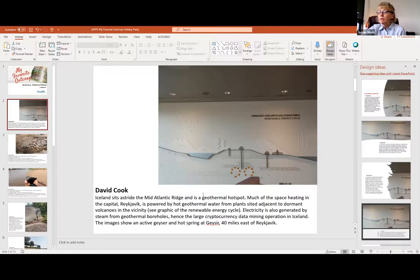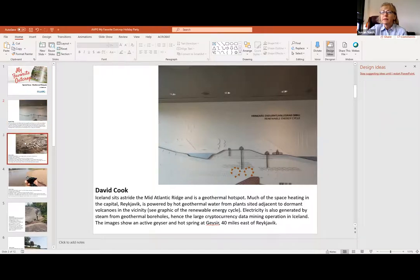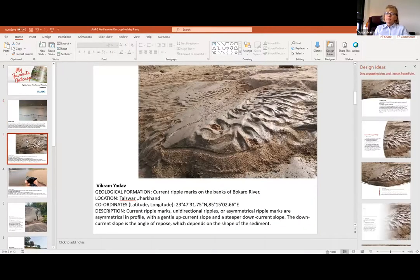The images show an active geyser and hot springs at the Geysir site, about 40 miles east of Reykjavik, which is in the southwest part of Iceland. Next, Vikram Yadav in India sent a number of really interesting pictures. They show more fluvial features - he's showing the ripple marks in the banks of the Bokaro River in Jharkhand.